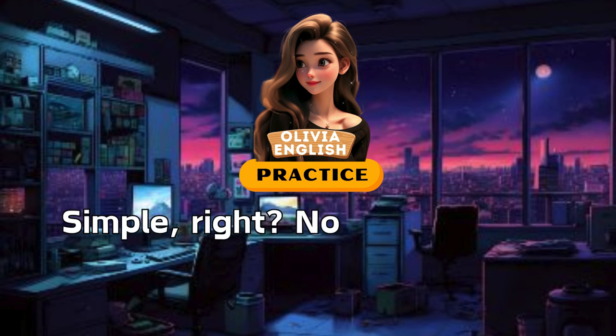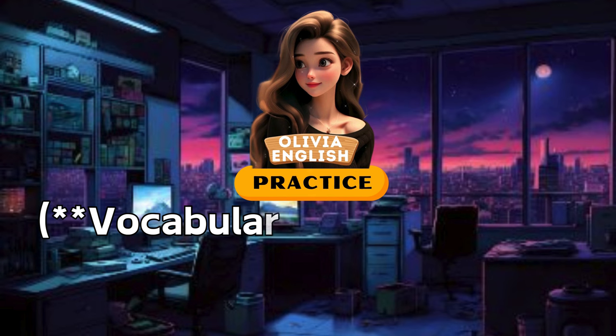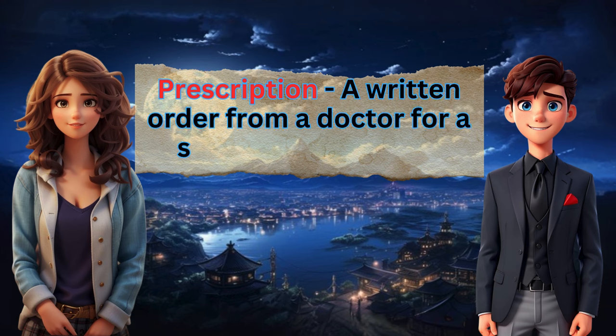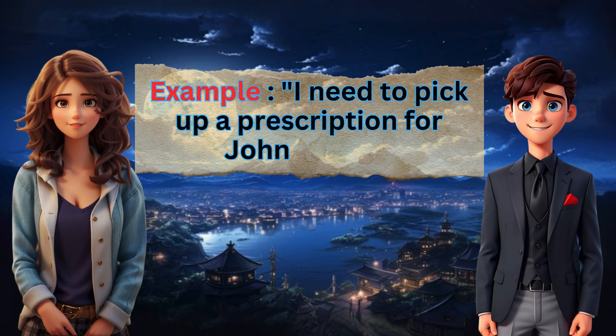Simple, right? Now let's break down some key phrases and vocabulary. Prescription: a written order from a doctor for a specific medication. Example: I need to pick up a prescription for John Smith.